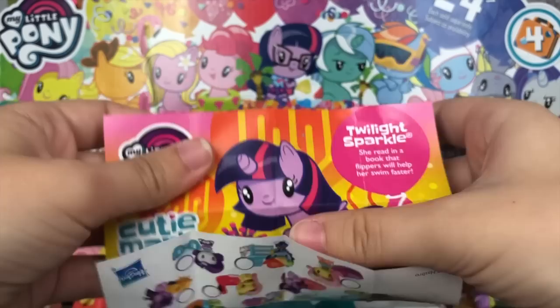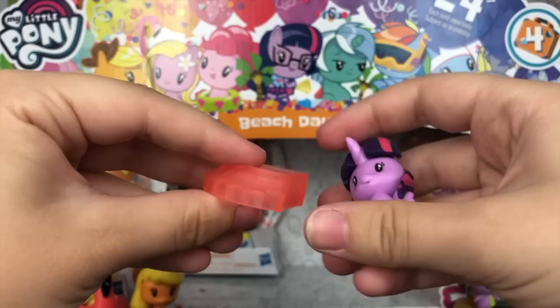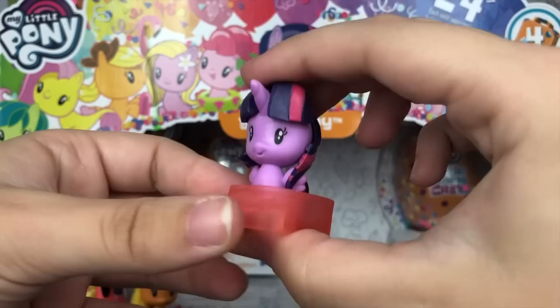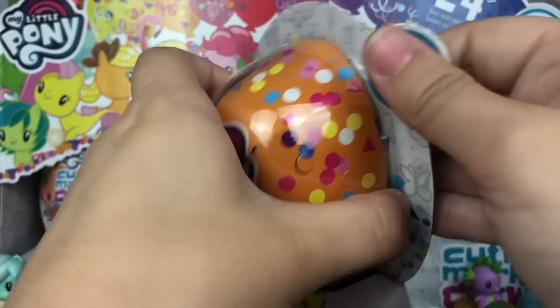According to the pamphlet, we have Twilight Sparkle. She reads a book that flippers will help her swim faster. The descriptions — I love them. Let's take a look at Twilight. Oh my gosh, that is one giant flipper — I don't know how that's going to help her swim faster. But here she is — a standard Twilight CMC pony, super adorable. Love the little accessory.